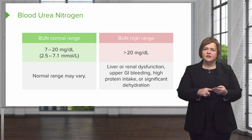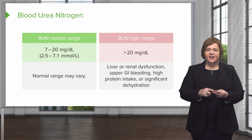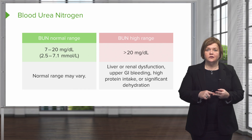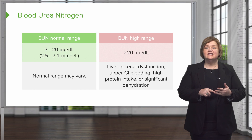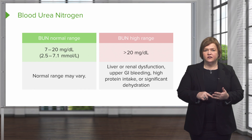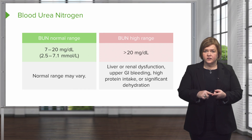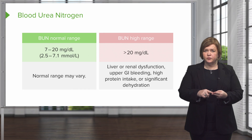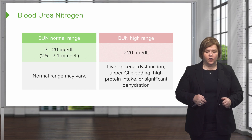I know three main things I think about when the BUN is elevated: organ dysfunction — both the liver and the kidneys — excess protein, which could be upper GI bleeding or high protein intake in my diet, or significant dehydration. Anytime I see a high BUN, either the organs aren't working, I've got extra protein, or I'm significantly dehydrated. All those will cause my BUN to go up.